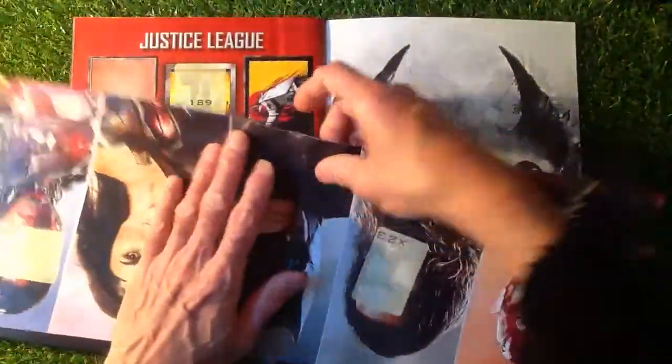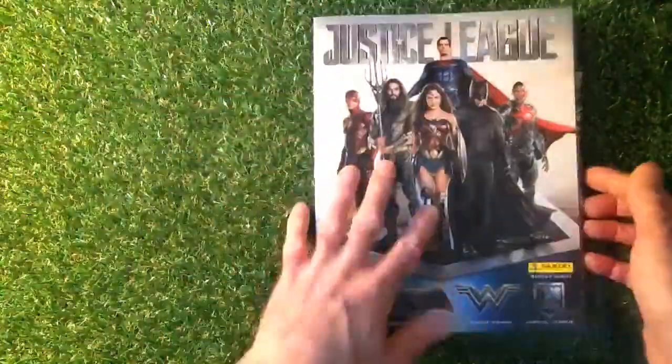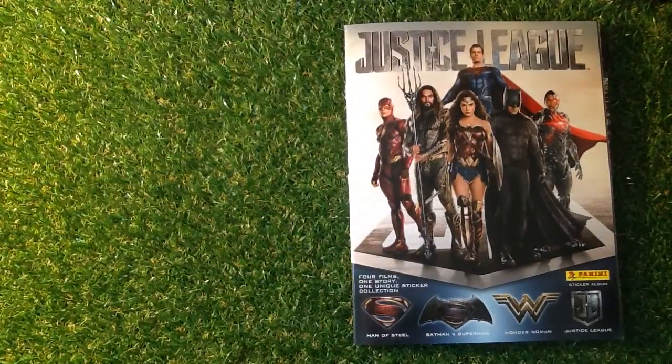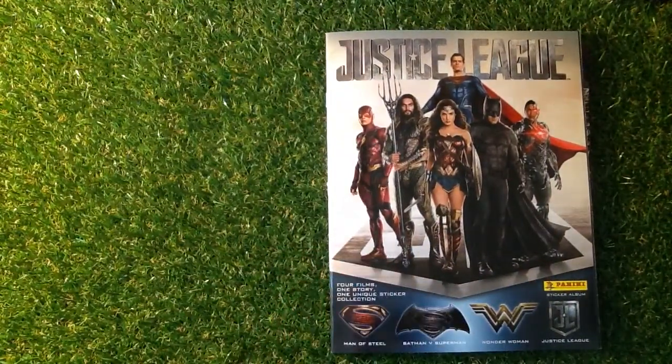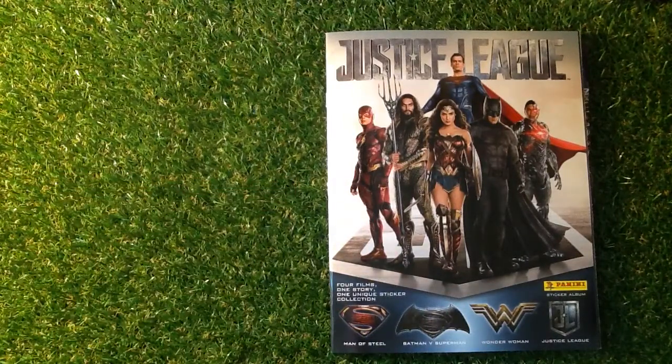So that was just a little recap of how the sticker collection's coming on. Tell me if you're getting or doing this sticker album yourself — let me know in the comments section. Don't forget we like to answer any of your nice comments. Until next time, don't forget to press that circle to subscribe to my channel. Happy collecting.